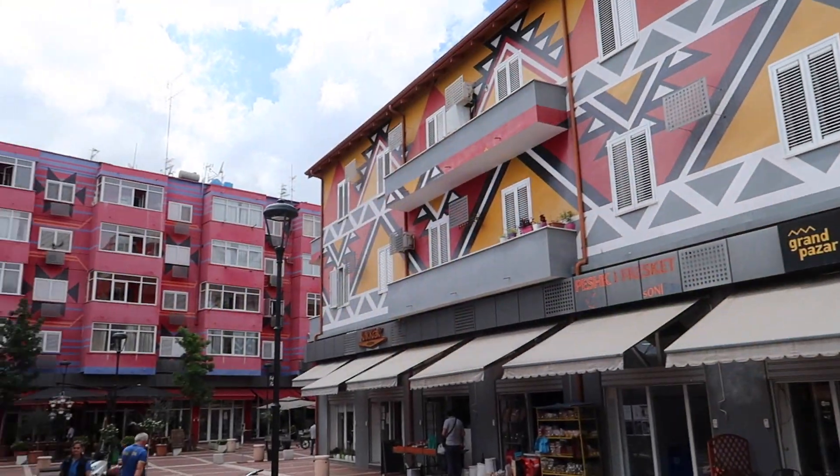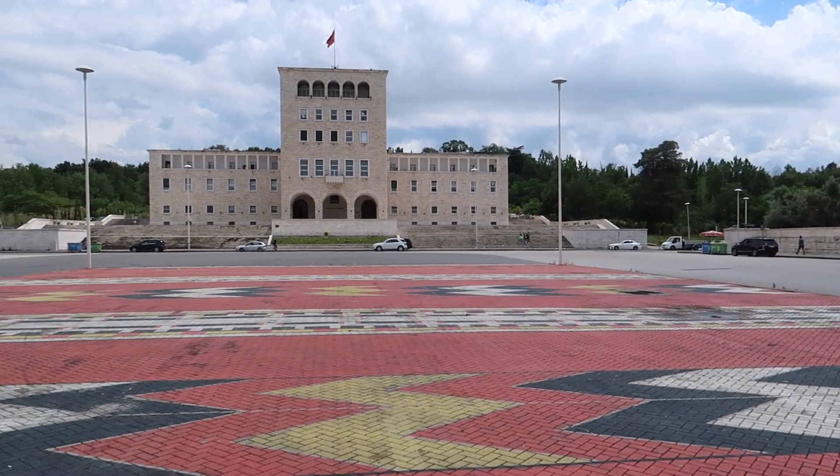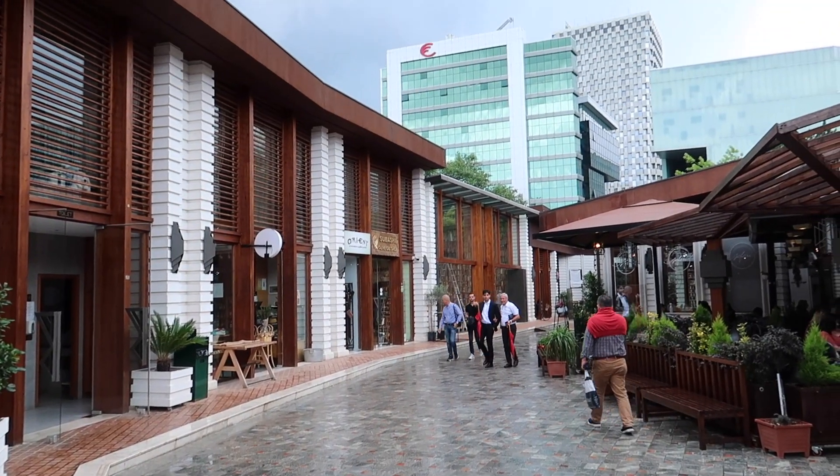Hello, welcome to another video. Today I'm going to show you around Tirana, Albania. I do live here. I'm an American who's been living in Tirana for about seven months now and I don't have any plans on leaving anytime soon.